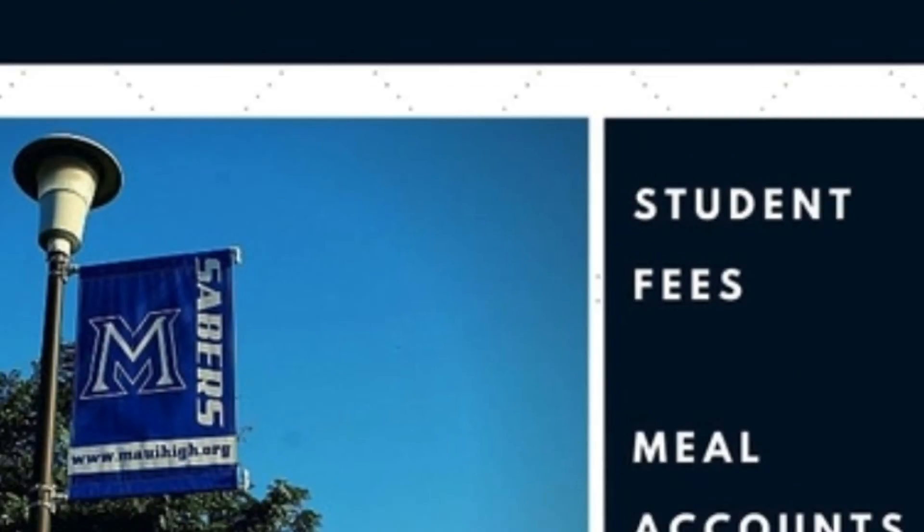Parents and students are encouraged to review the handbook together. These are just a handful of helpful things to know about Maui High School. If you have any questions along the way, please reach out to us. You can email your questions to info@mauihigh.org or give us a call at 727-4000. We look forward to working with you in supporting your child's success at Maui High School. Thank you for watching.